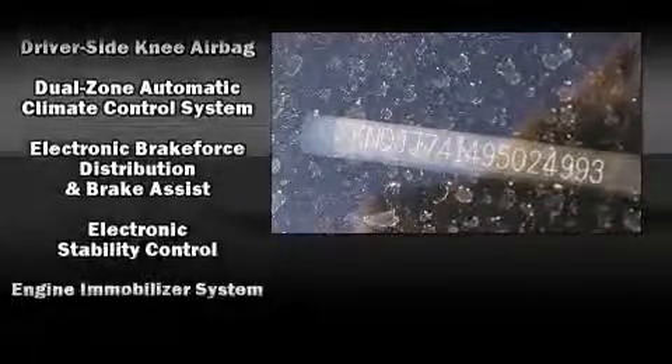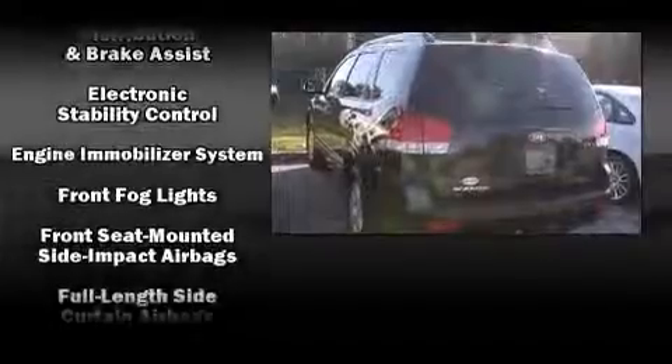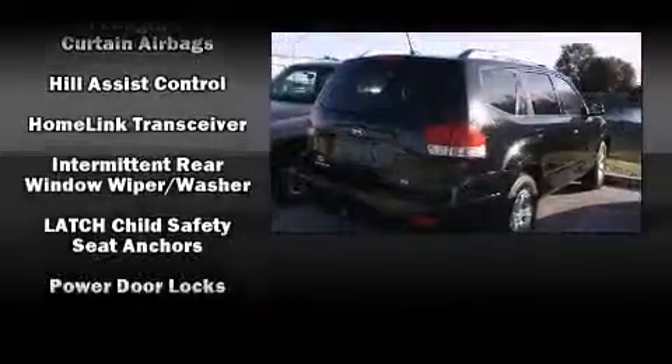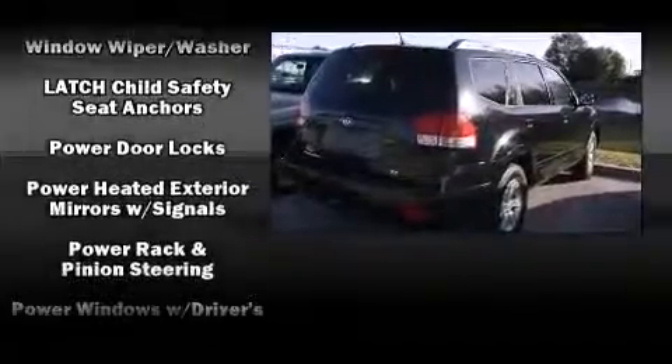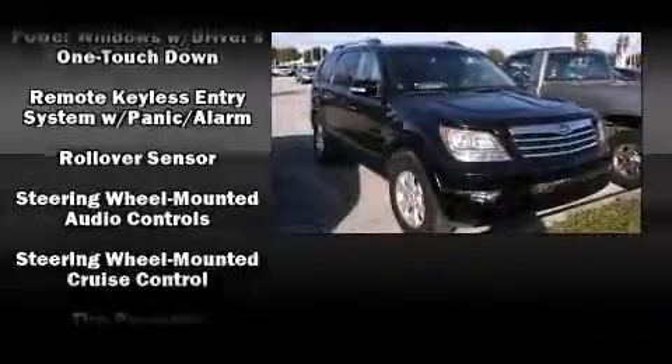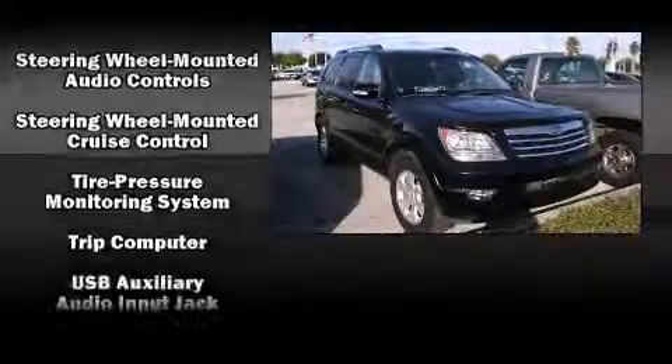Turn signal indicator mirrors, skid plates, and remote keyless entry round out the feature set. Third row seats expand the maximum passenger capacity to seven. A premium sound system with six speakers provides you and your passengers a sensational audio experience.